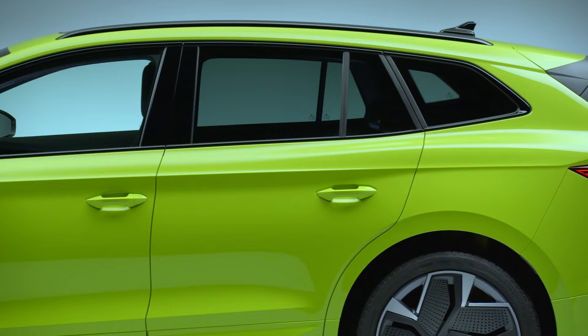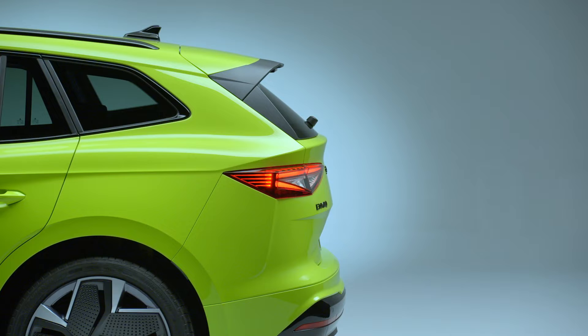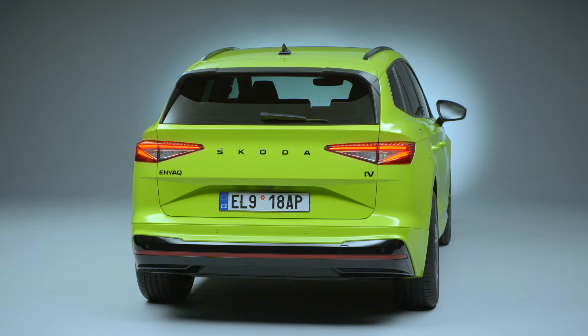The center of gravity in the Skoda Enyaq RS-IV is very low, thanks to the battery being mounted in the underbody. This, in combination with the sports suspension and progressive steering as standard, makes for particularly dynamic handling. Adaptive Chassis Control (DCC) is available as an option — it constantly monitors the situation on the road and automatically adjusts the damping.